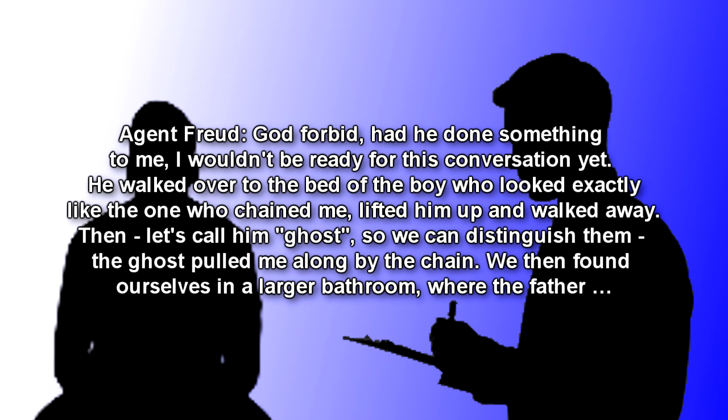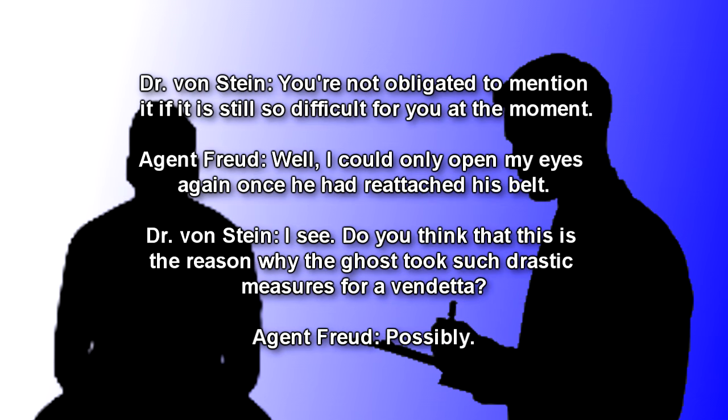Then — let's call him Ghost, so we can distinguish him — the Ghost pulled me along by the chain. We then found ourselves in a larger bathroom, where the father… Dr. Von Stein: You're not obligated to mention it, if it is still so difficult for you at the moment. Agent Freud: Well, I could only open my eyes again once he had reattached his belt. Dr. Von Stein: I see… Do you think that this is the reason why the Ghost took such drastic measures for a vendetta?